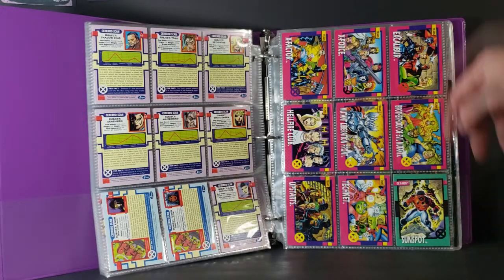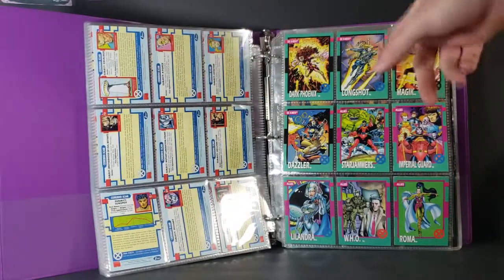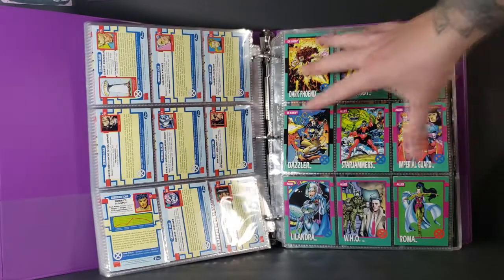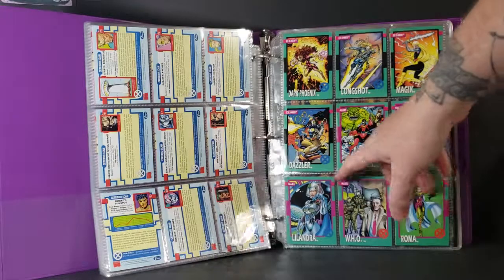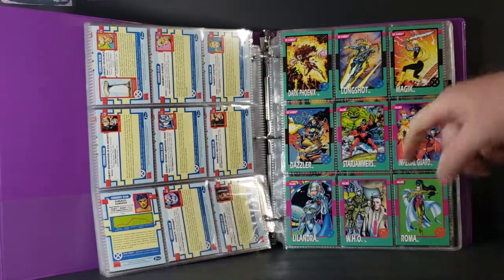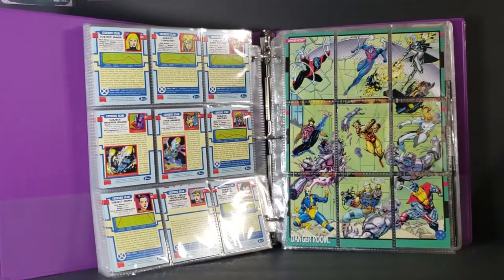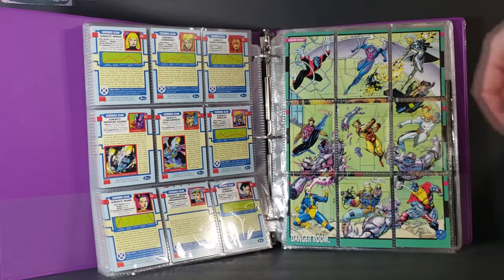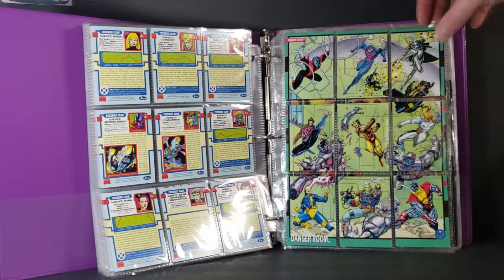Then we get Sunspot, Dark Phoenix, Longshot, Magic, Dazzler, Star Jammers. Allies now: Star Jammers, Imperial Guard, Lalandra, WHO, Roma. Then we get a nice Danger Room scene there of Nightcrawler, Archangel, Storm, Gambit, Wolverine, Shatterstar, Cyclops, Cable, and Colossus.